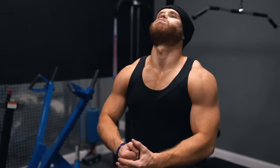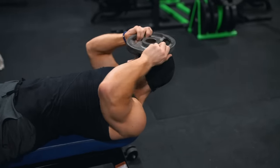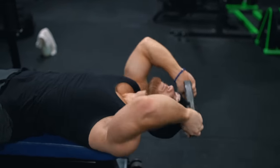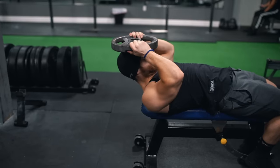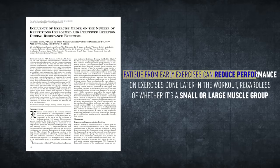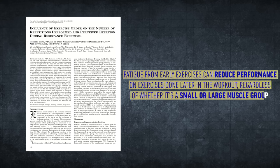We're starting with the neck because I think of it as the calves of the upper body — it's usually just tacked on at the end of the workout, if not totally skipped. Since a strong neck is fundamental to looking yoked, we're prioritizing it by putting it at the beginning of the session. Several studies, including this 2005 paper, consistently find that fatigue from early exercises can reduce performance on later exercises regardless of whether it's a small or large muscle group. So if you want to prioritize a given body part, you should do it earlier in the workout.